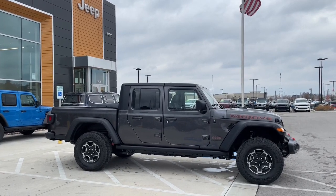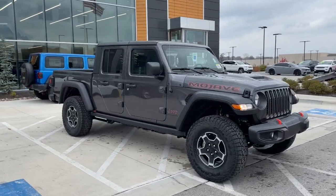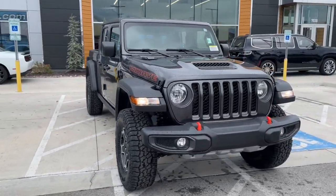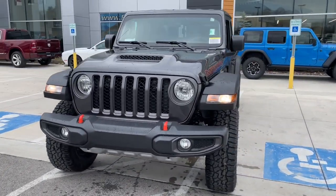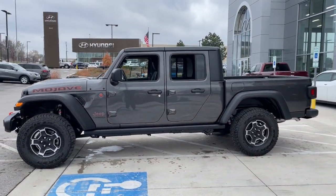Here is a wonderful 2023 Jeep Gladiator — an off-roader's dream come true. This uniquely designed mid-size pickup delivers rugged versatility, modern comfort, and classic upright styling.